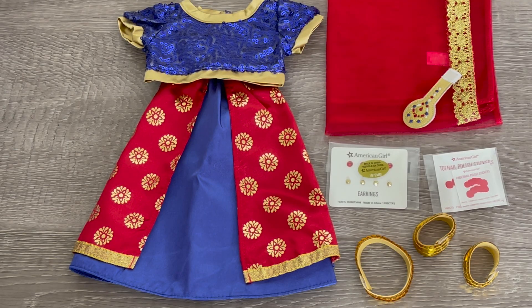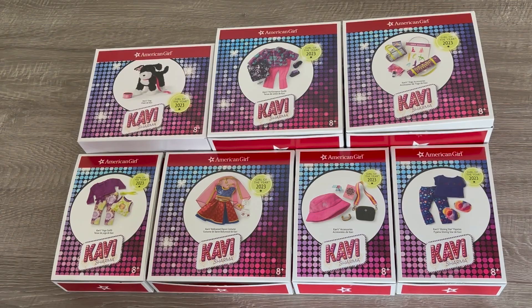Here we have an overview of Covey's Bollywood performance outfit. There's so much detail to the set — I would definitely recommend it. It's such a gorgeous outfit and a wonderful addition to her collection. Thank you so much for watching this video and I really hope you enjoyed it.